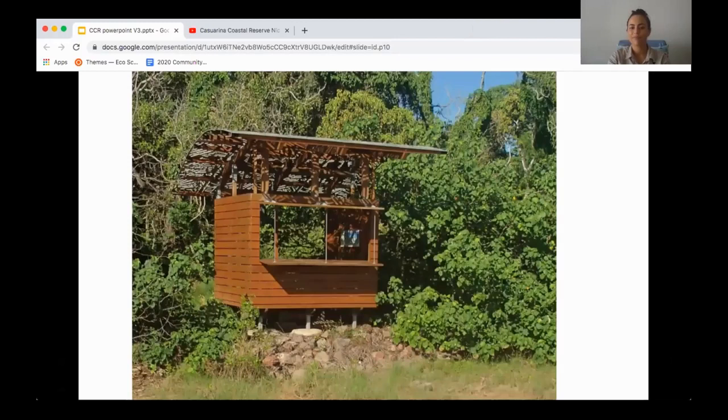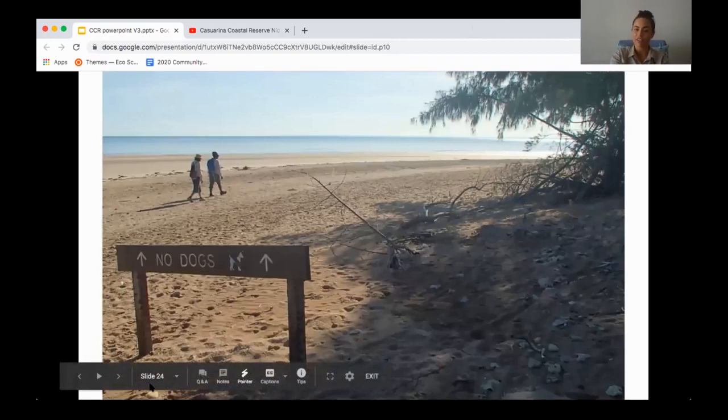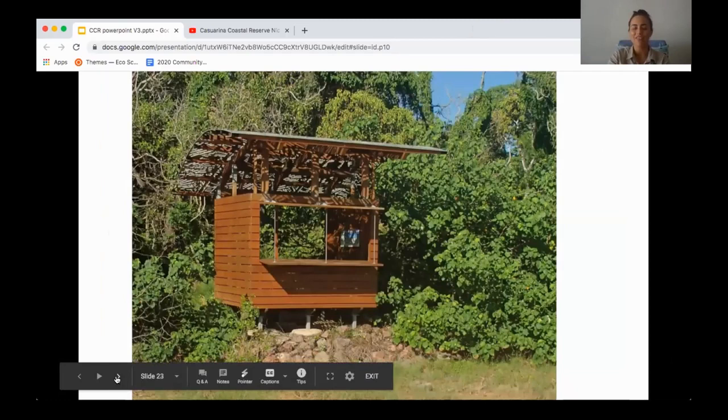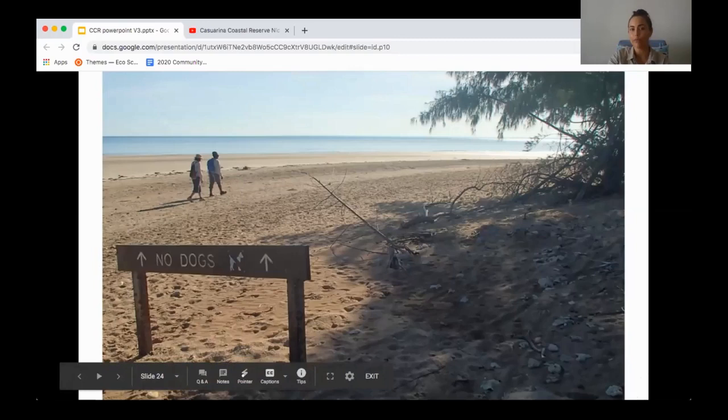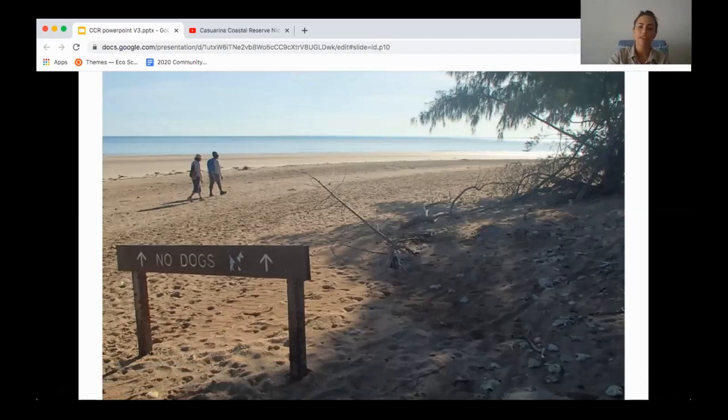This is one of the bird hides in the Casuarina Coastal Reserve. From Lead Point through to Buffalo Creek, dogs are not allowed because of the international importance of migratory shorebirds at the beach. People walking their dogs are allowed to turn left once they get to Lead Point — going west they can have their dog — but towards the east, no dogs are permitted within that area.